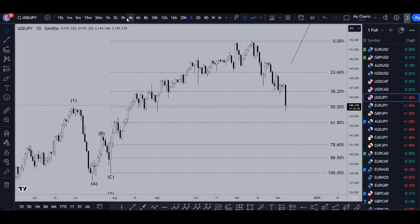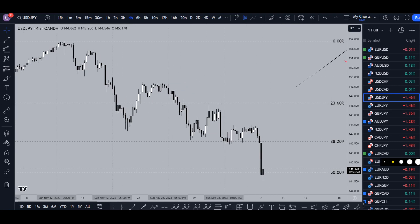Taking it down to the four-hour time frame — unless this thing goes way up and breaks that structure, I would primarily be looking for shorts right now. It's more likely this move up is going to be another pullback, another correction — just like all these back here: ABC up, ABC up, ABC up. We're probably going to get another ABC up, then an impulsive engulfing move to the downside for most likely another entry to go short.